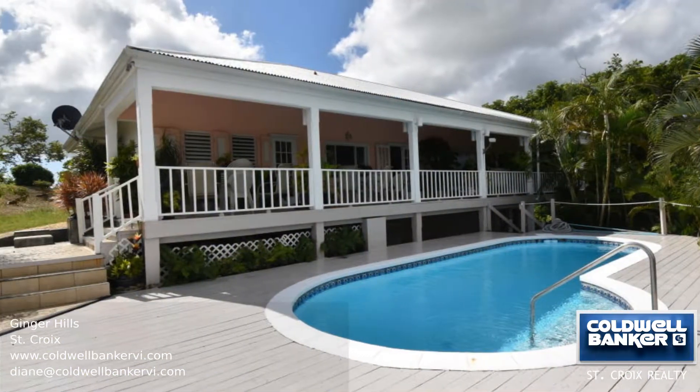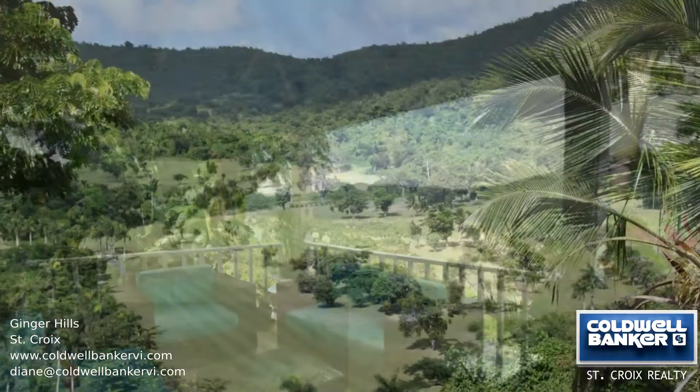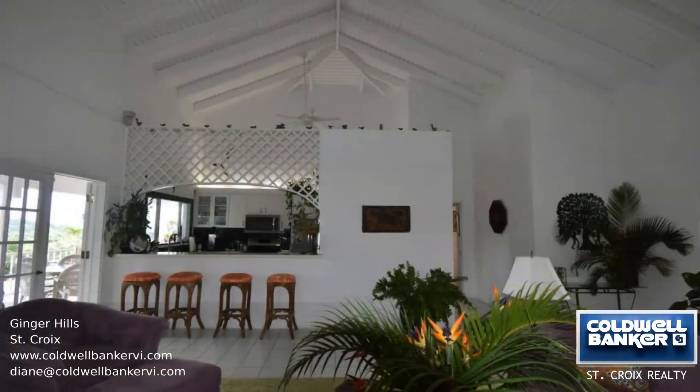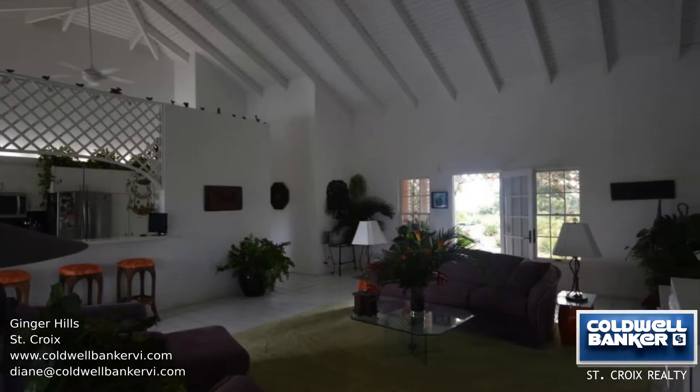This is a lovely home with a full width covered deck and second deck with a pool overlooking the beautiful fairways of Karambula Golf Course. On the main floor you will see the open floor plan and cathedral ceilings, creating a living space that opens directly onto the deck.